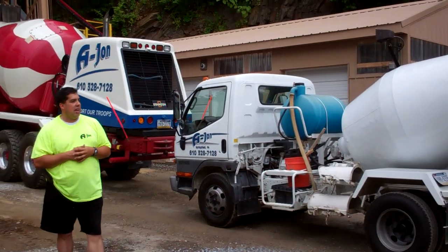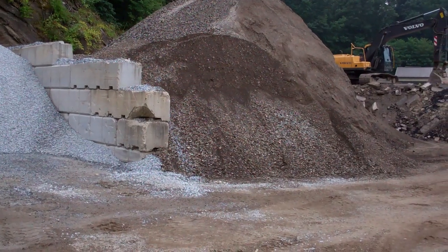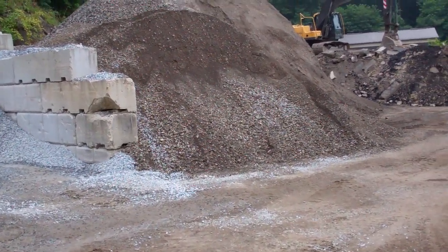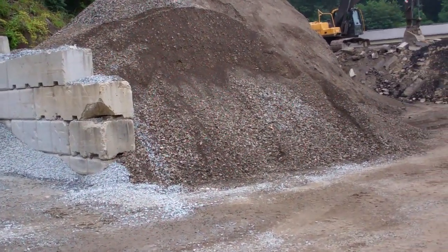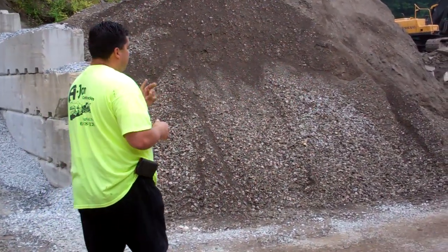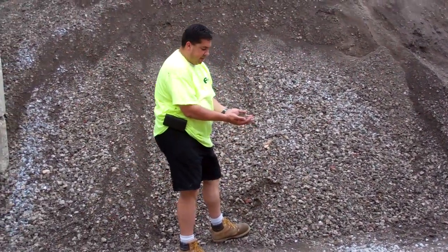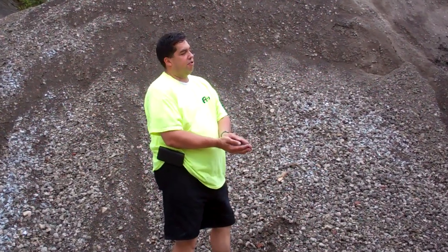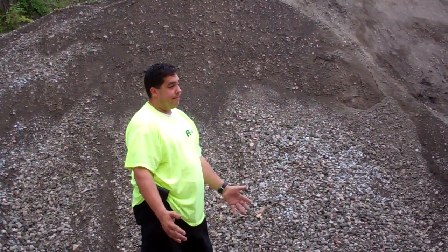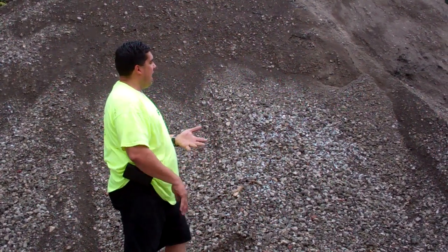We have our crushed asphalt. This is a great savings to anyone that is putting down a sub base — a modified stone coming out of a quarry will run you right around $22 a ton. You come to our recycled or crushed asphalt, it's got all the same materials, it packs so much better, and it's $5 a ton — yes, $5 a ton versus $22 — and it packs a lot better. We also have crushed concrete.